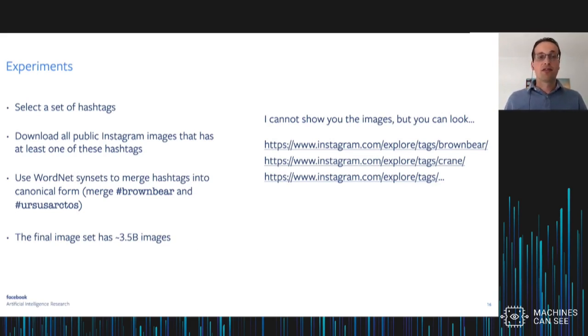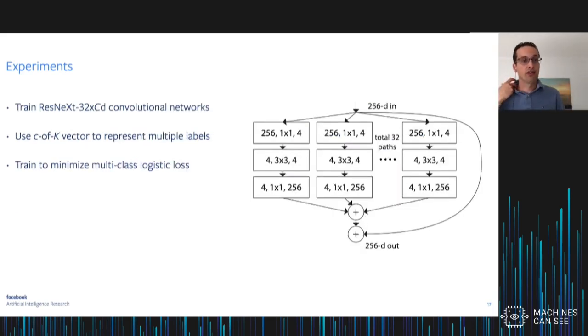I cannot show you the images, but you can look at them on Instagram using the hashtag search tool. What we do is train ResNeXt models on this hashtag data, essentially minimizing the multi-class logistic loss. The one change we make is using a size-K vector to represent multiple hashtags — if there are C positive hashtags associated with an image, we set each value corresponding to a present hashtag to 1 over C, where C is the number of hashtags. This change is necessary because hashtag supervision is by nature multi-label.